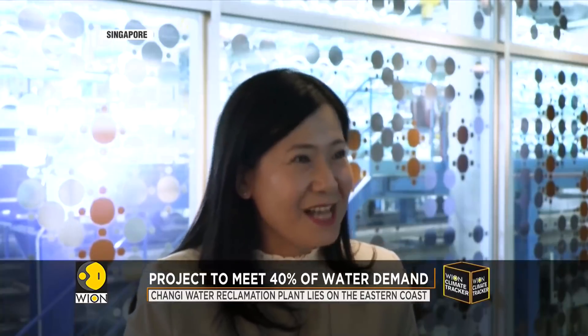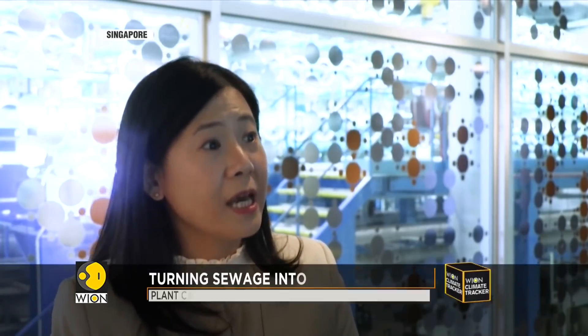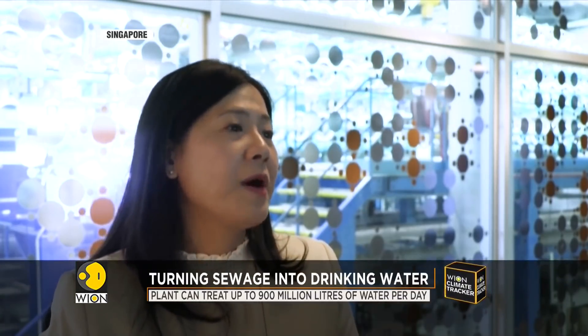Our NEWater has passed more than 150,000 scientific tests, and it's well within the World Health Organization's guidelines for drinking water quality, as well as U.S. EPA drinking water standards.